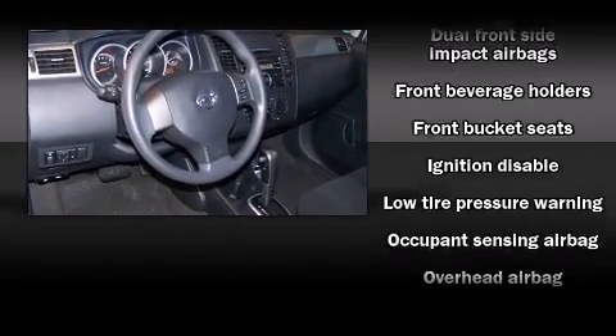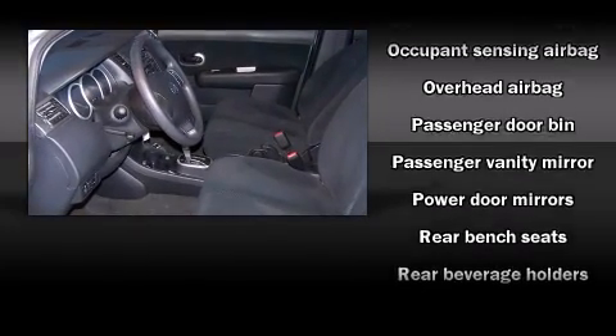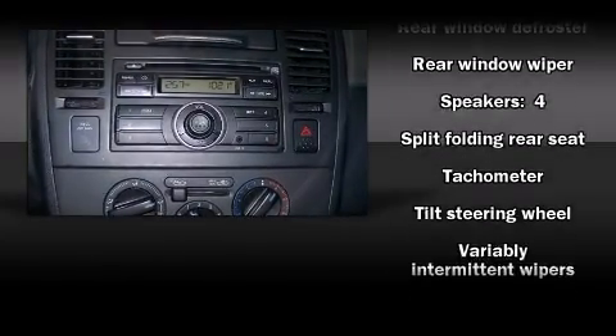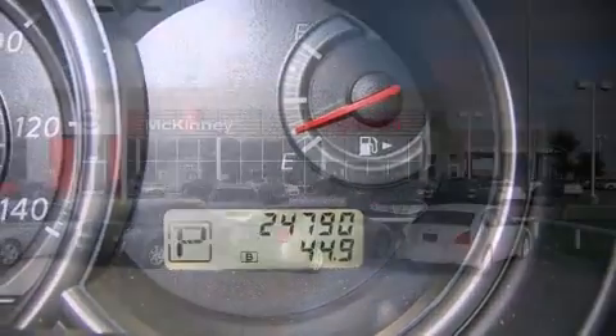Nissan ensures the safety and security of its passengers with equipment such as dual front impact airbags, head curtain airbags, brake assist, anti-whiplash front head restraints, ignition disabling, and ABS brakes.